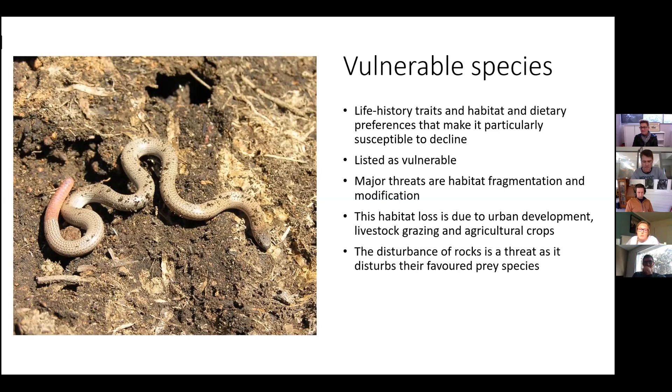The disturbance of rocks is also thought to be a specific threat, as it disturbs their favorite prey species, which could result in replacement with non-preferred ant species. It can be difficult to determine population numbers in this species, as they are very inactive during the colder winter months, but also burrow quite deep when temperatures are above 25 degrees — so there's only a small window when you'll be able to find them.